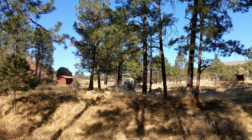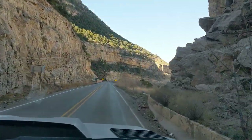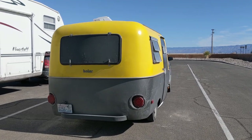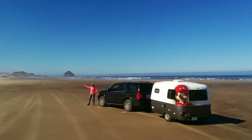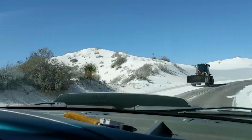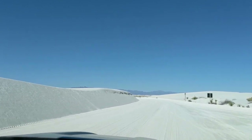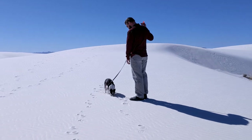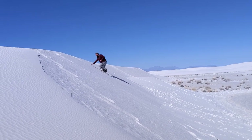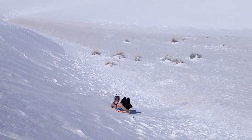We are off to White Sands. From there we headed west to White Sands National Monument. The sands are almost snow white from the high concentrations of gypsum, and it looks eerily like our snowy homeland that we just escaped. And after snagging a sled from a young girl, I finally succeeded in sledding down a sand dune.